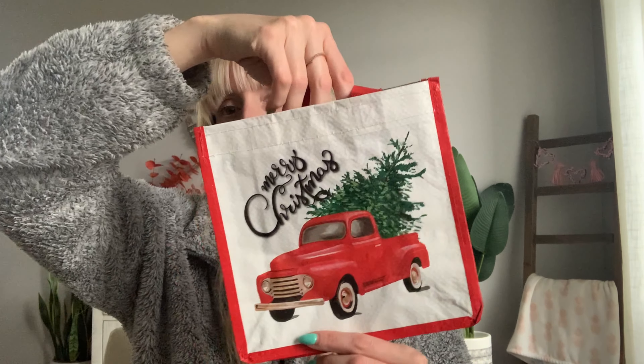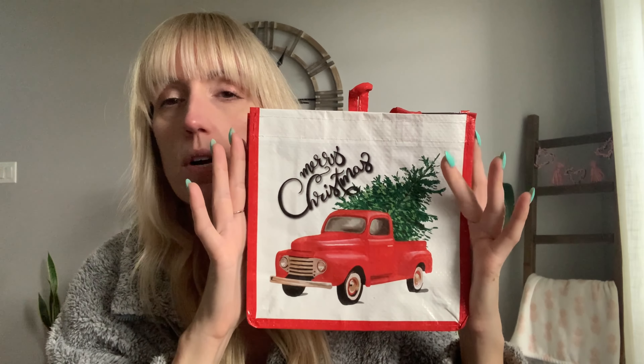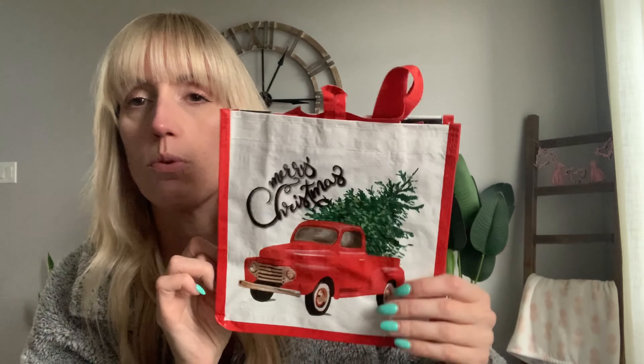Check this out for $1 — how cute is this for a little gift basket or a gift bag? It says Merry Christmas with the red truck. It's probably like an eight by eight square bag. You could put a little gift card in there, a couple little things, even little bottles of wine if you wanted — just make a cute little gift bag. I thought that was really, really cute.